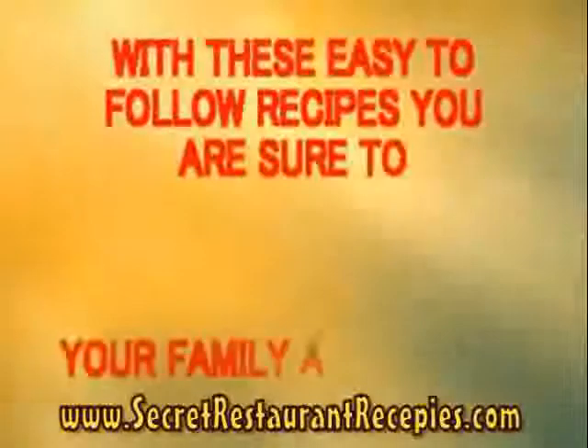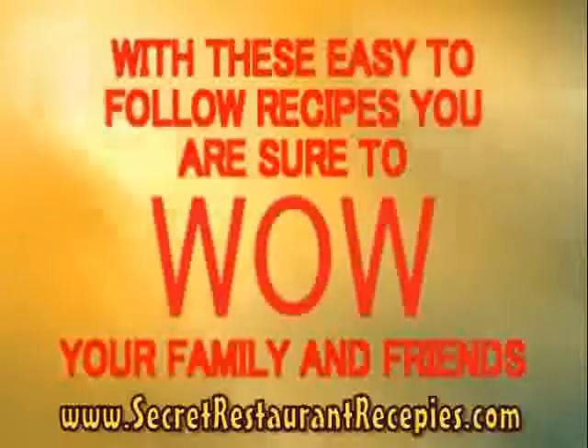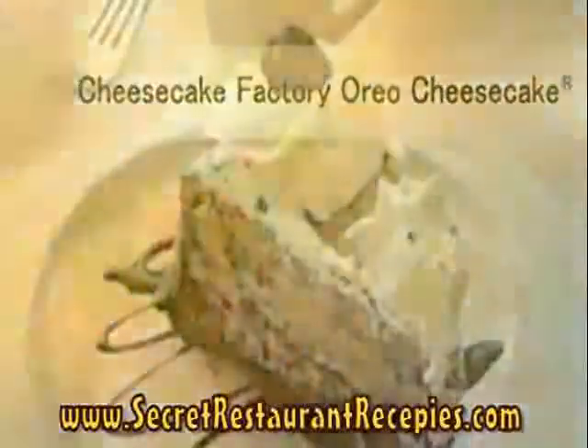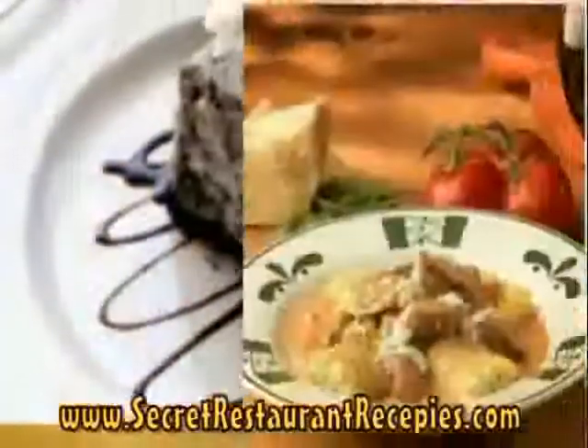With these easy-to-follow recipes, you are sure to wow your family and friends with meals that taste just like the Olive Garden, the Cheesecake Factory, Outback Steakhouse, P.F. Chang's, Red Lobster, KFC, and many more. Skip those long lines and enjoy these delicious dishes in your own kitchen.